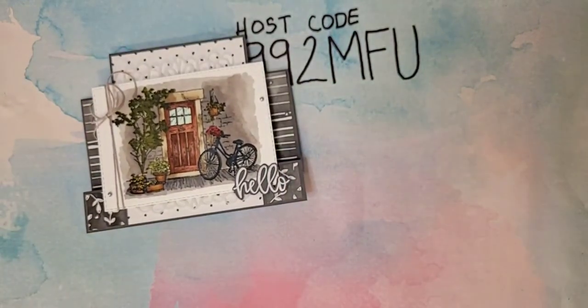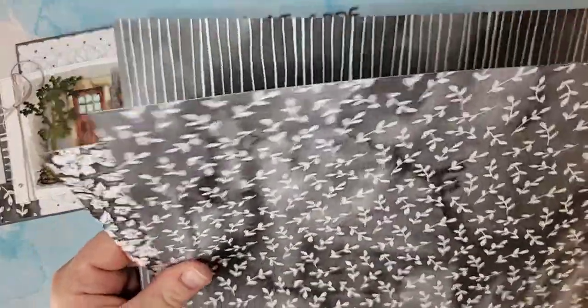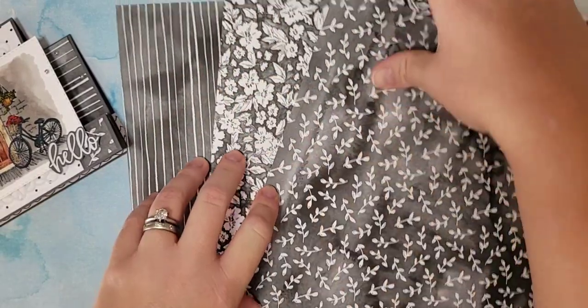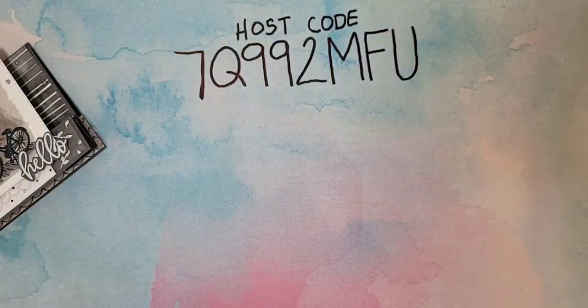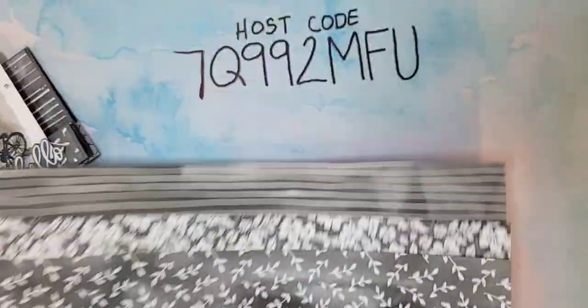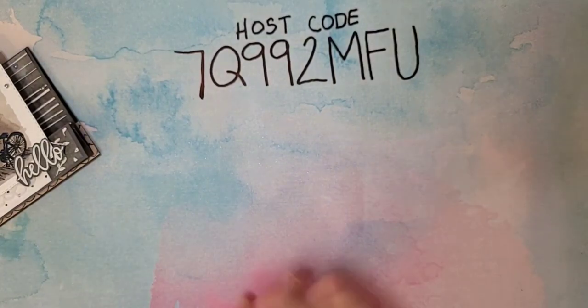Let's talk about the Beautifully Penned DSP. It's a little bit different in that there are only three papers — they're double-sided, so you get six different designs, and you get four of each paper. This is great for mass-producing. These are all black and white patterns, and they coordinate with the Beautifully Penned Bundle in the annual catalog. Black and white patterns are always great to have; you can use them on nearly any project.